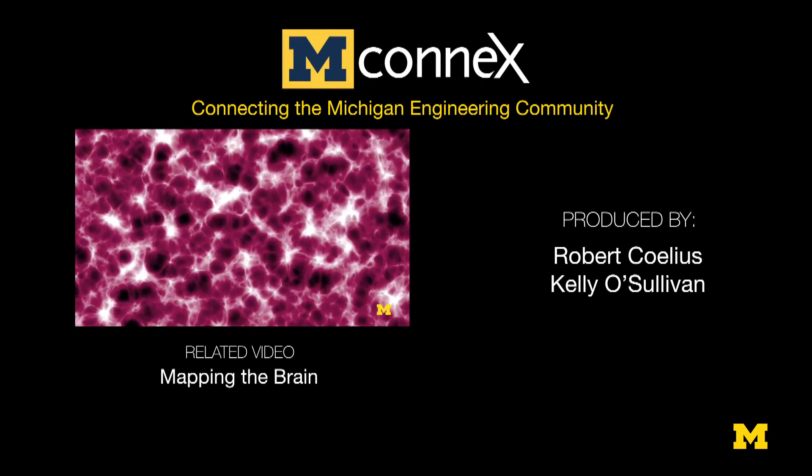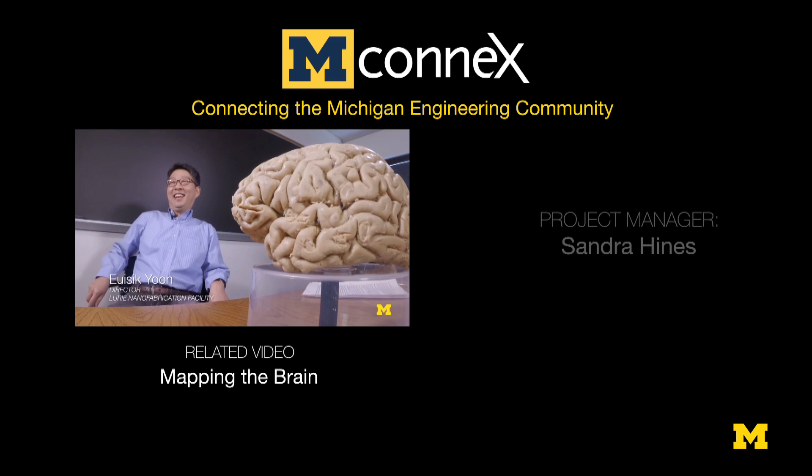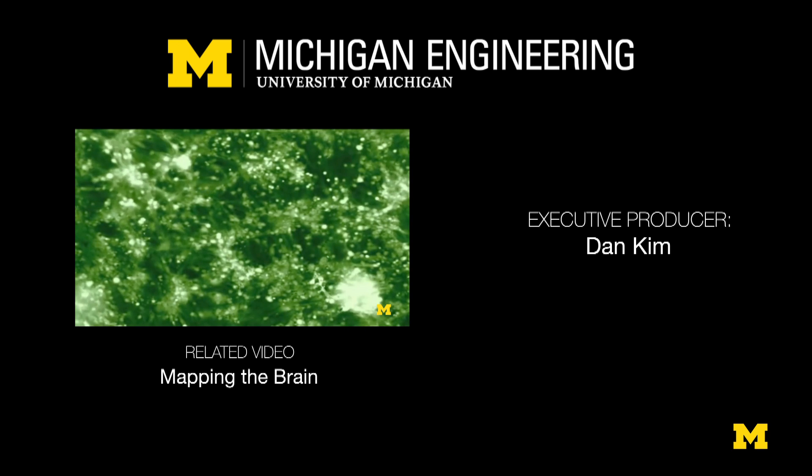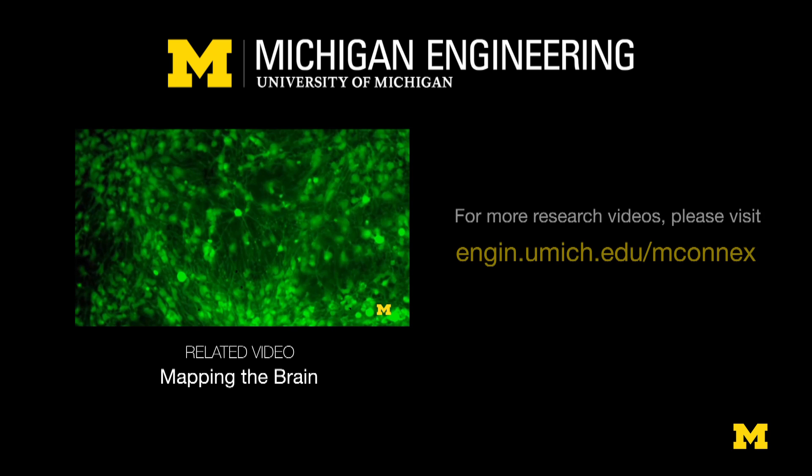However, if you have optogenetics, then you can genetically modify neurons in a way that some specific target cells are only responding to a wavelength — different colors. So we are developing the next generation.